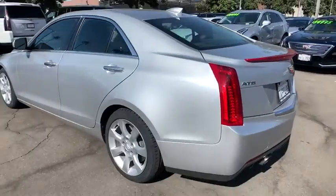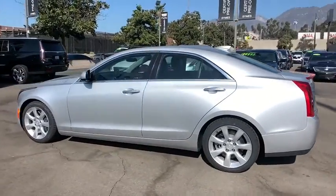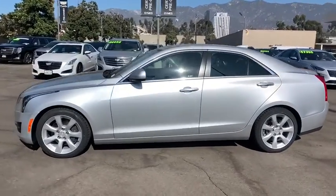Keyless entry, Bose sound system, power passenger seat, traction control, anti-lock braking system, steering wheel audio controls, stability control, Bluetooth.